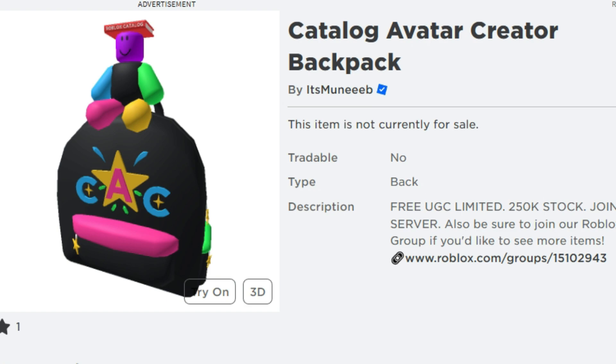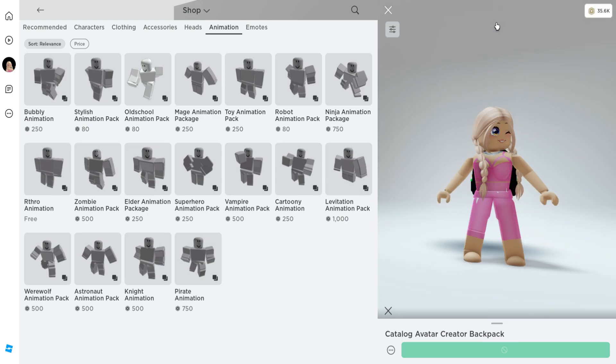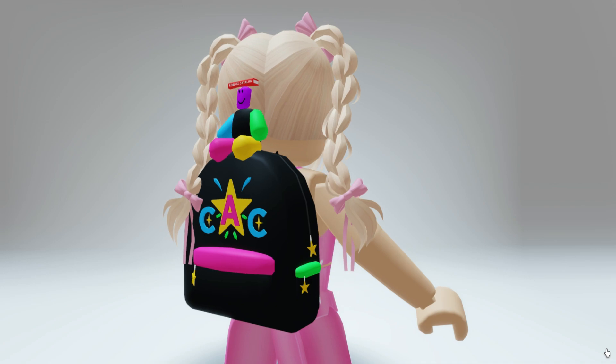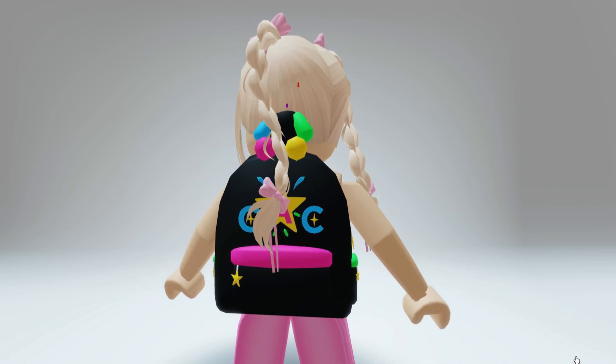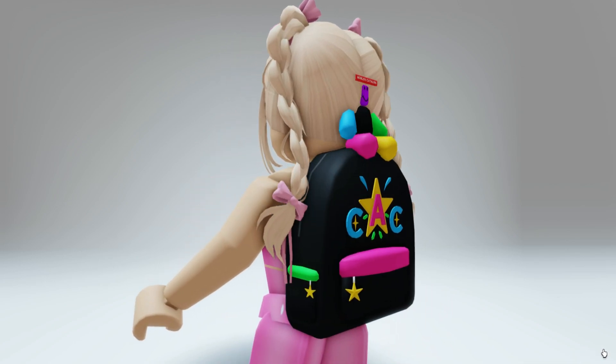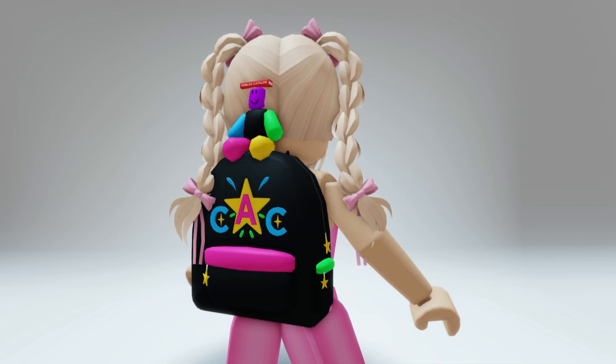There's also going to be 250,000 of these available, so I will make sure to leave a link so that you guys can head over and try to get your own. This is completely free, but it is a limited item with limited quantities. Here's what the backpack looks like on — I think it's super adorable. I'll make sure to leave a link for this item in the description. Good luck!